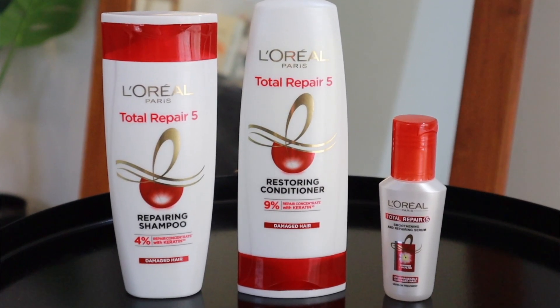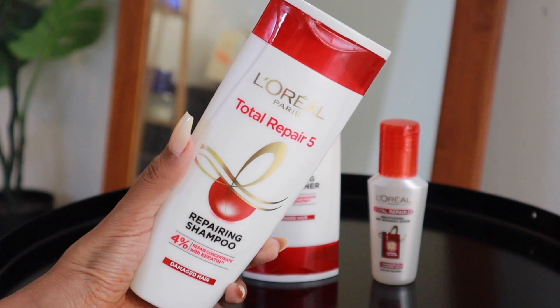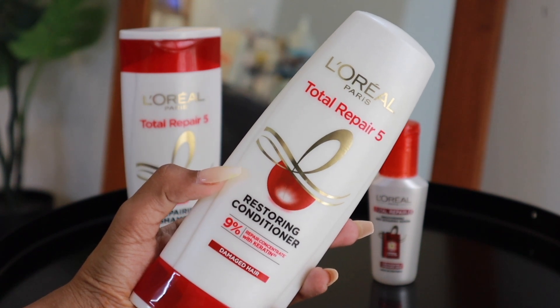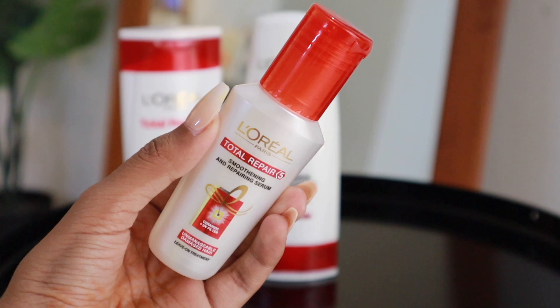We have three steps to use the Total Repair 5 range. You start with the first one, which is the Total Repair 5 Repairing Shampoo, which you can use on a daily basis. Then you follow it up with the Total Repair 5 Restoring Conditioner, which you will use after shampooing daily — a shampoo and conditioner combo every hair wash. Then you follow it up with the Total Repair 5 Instant Smooth and Nourishing Oil Serum.